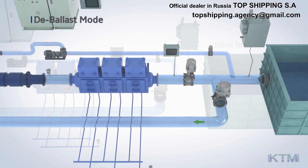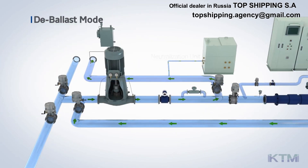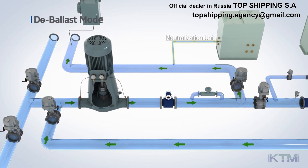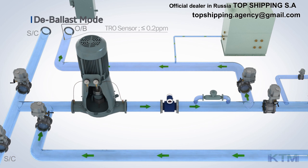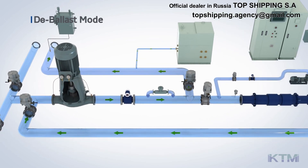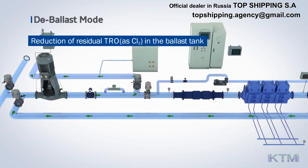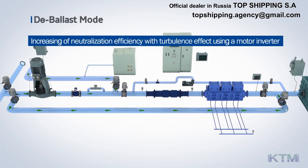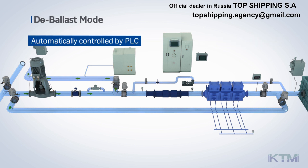The deballasting process of the KTM BWMS is as follows. The treated ballast water in the ballast tank passes through a flow meter by a ballast pump and becomes neutralized by mixing with a neutralizing agent from the neutralizer unit. The ballast water will be discharged to the sea after chloride concentration is checked by the TRO sensor. In order to reduce residual TRO as CL2 in the ballast tank, the neutralizer unit improves efficiency with a turbulence effect using a motor inverter. This process is automatically controlled by the PLC.